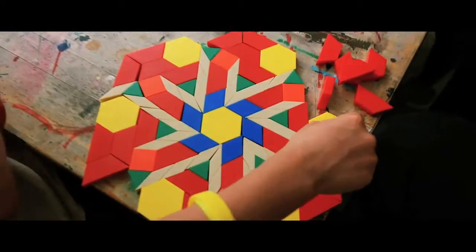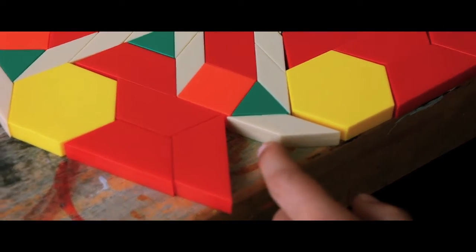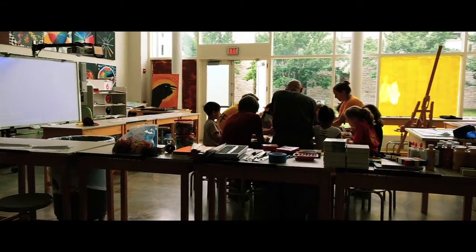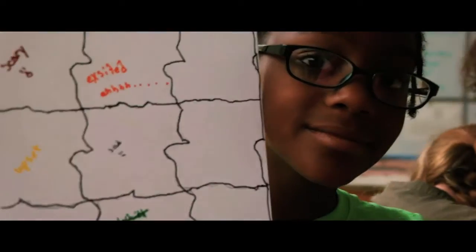A lot of times math is not something that kids generally have fun with, so we're using arts and math together to create activities that are really a lot of fun. They are related in every way, and we've really been focusing on geometry — looking at polygons and quadrilaterals and different ways that artists use those things to create their art.